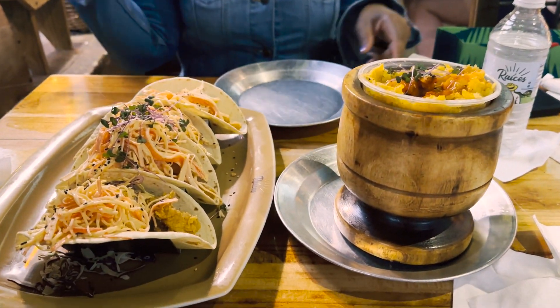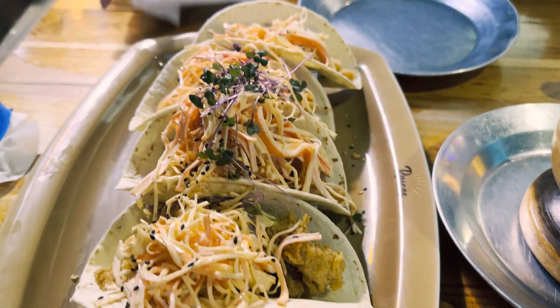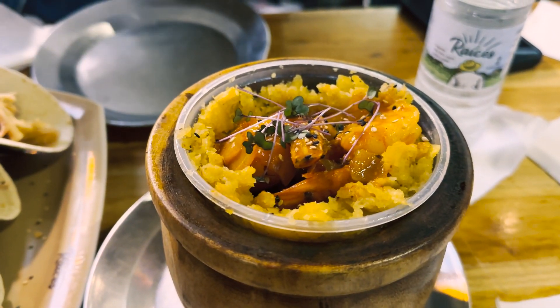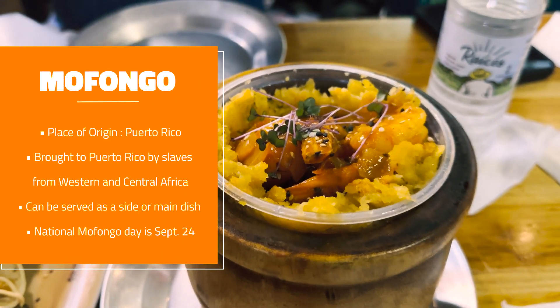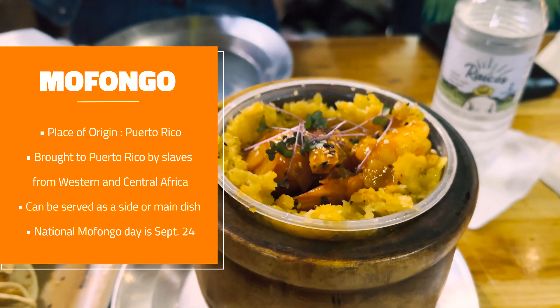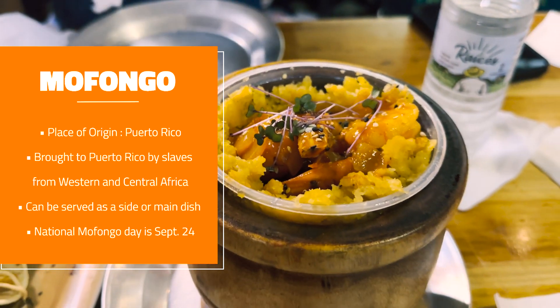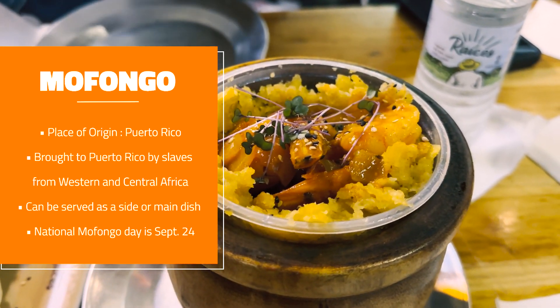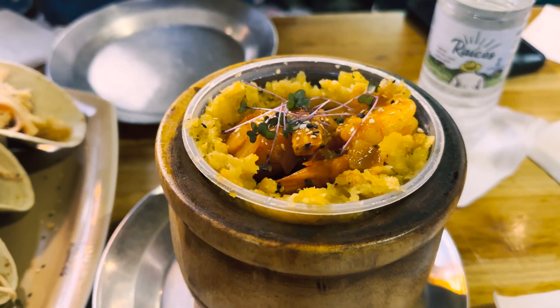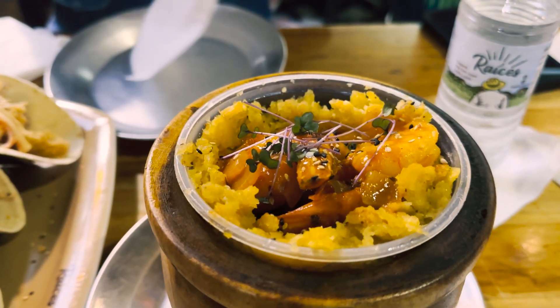When we got hungry, we ate at a restaurant called Raíces and had fish tacos and mofongo. For those who've never heard of mofongo, it is a Puerto Rican dish with plantains as its main ingredient — it can be stuffed with shrimp, chicken, fish, or steak. Mofongo's roots lead to the African fufu mixed with some Spanish and Taíno influences. I recommend giving it a try if you go — it's delicious.